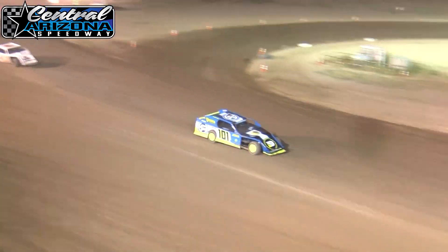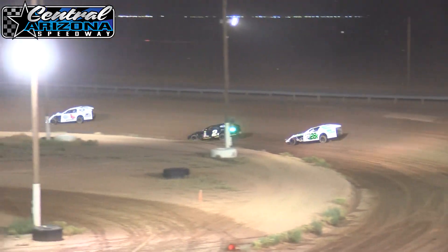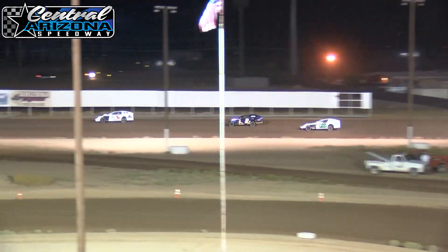Looks like they got it figured out and everybody's running like they should be. That's the one-on-one car, Butch Reed Kirtley, your leader of the race. Sixth car, Eric Center, he's running third. Roy Poling Sr. — excuse me, Eric Center is running second.